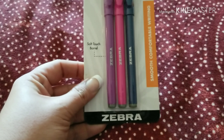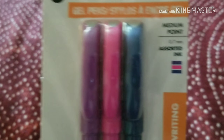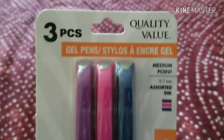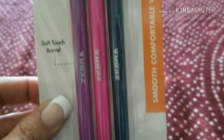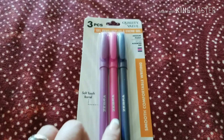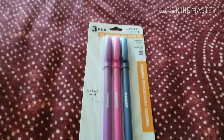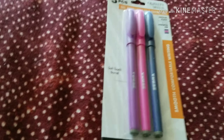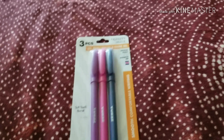And then I got these pens. They're Zebra, and they're multicolored. Medium point, which is what I like. I'm excited to try these — it says Soft Touch Barrel, so they're probably like rubbery feeling. And then I got these Zebra pens too.